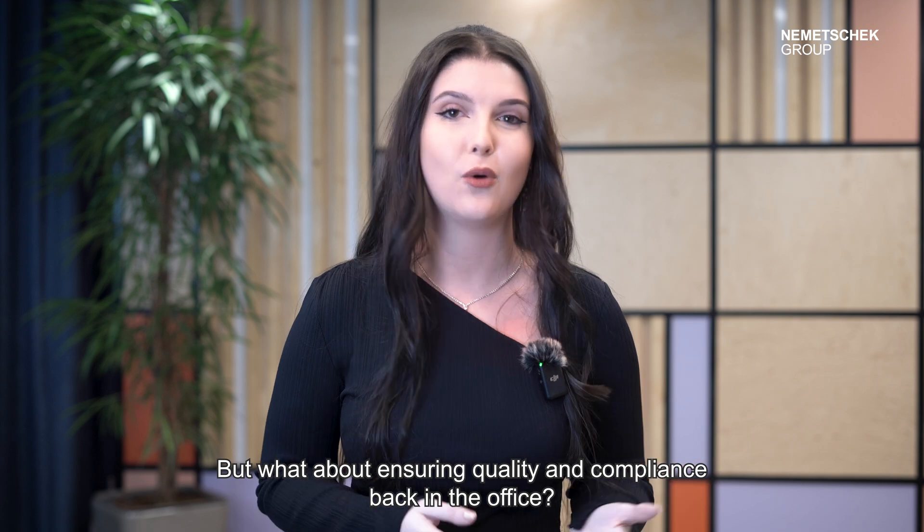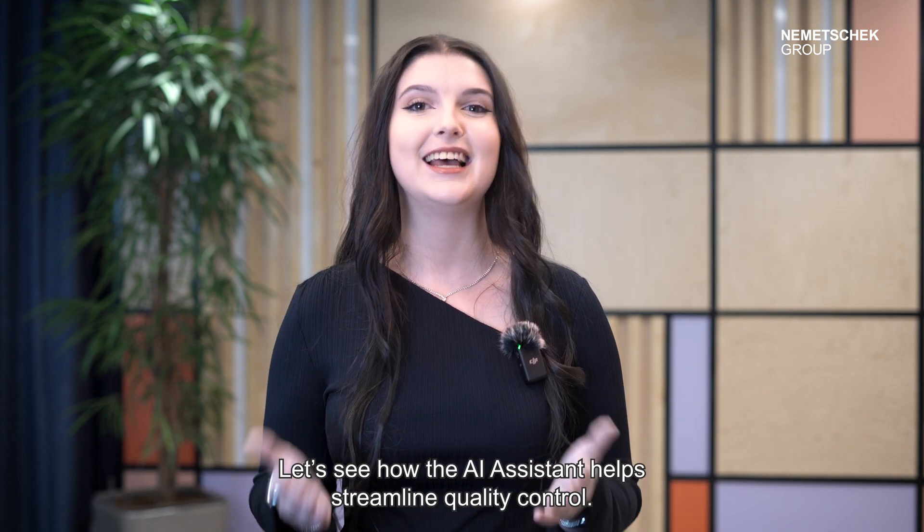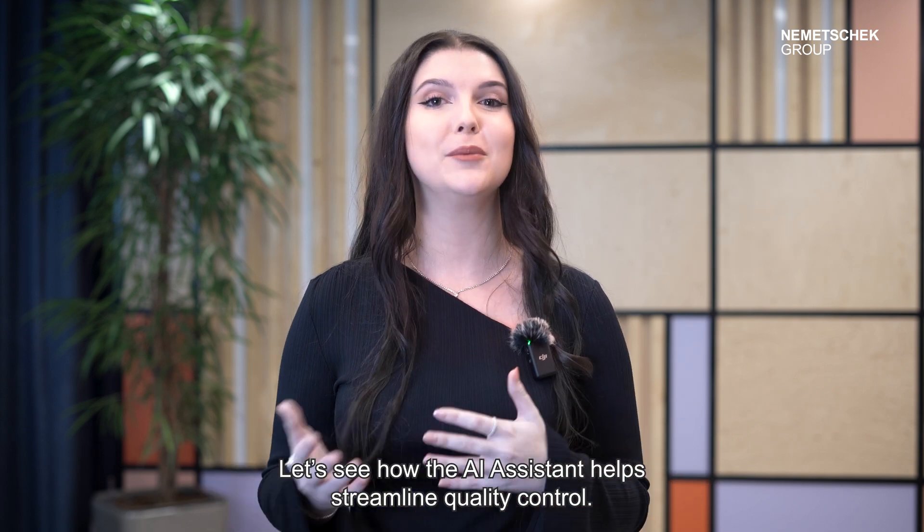But what about ensuring quality and compliance back in the office? Let's see how the AI assistant helps streamline quality control.